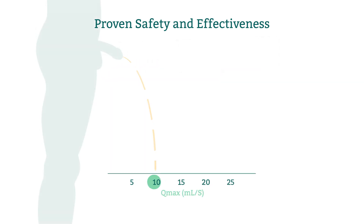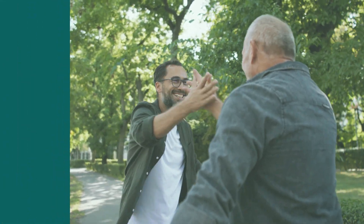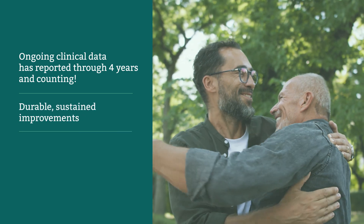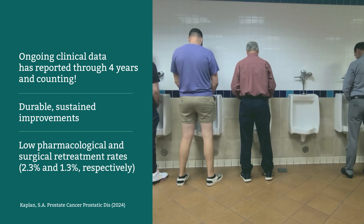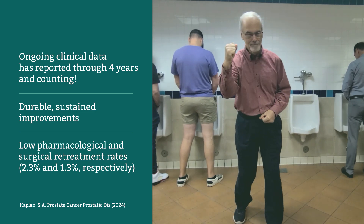Optolume BPH has achieved the highest Qmax levels in all MIST clinical trials to date, offering long-lasting solutions for men who want to overcome BPH and get back to living well. Say goodbye to BPH symptoms and hello to a renewed quality of life.